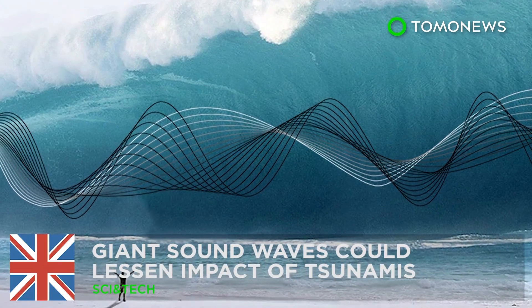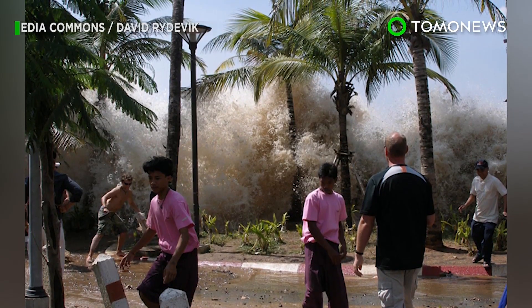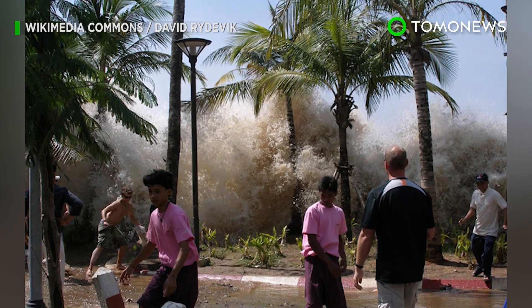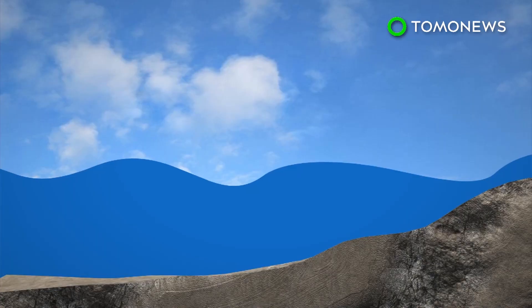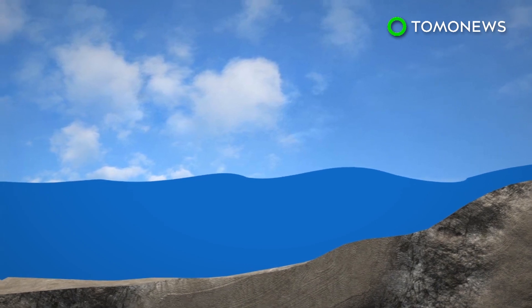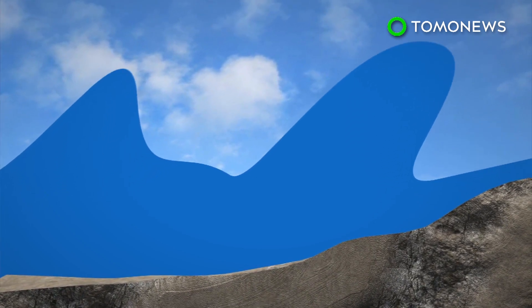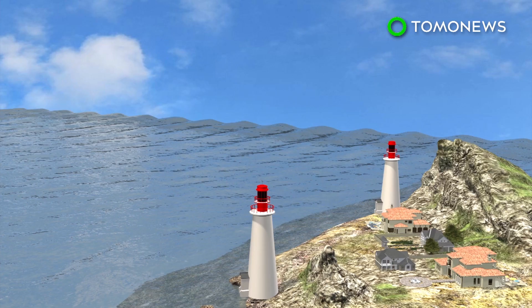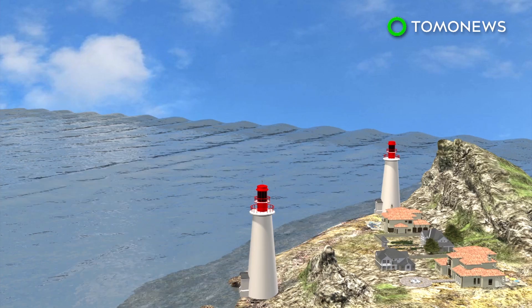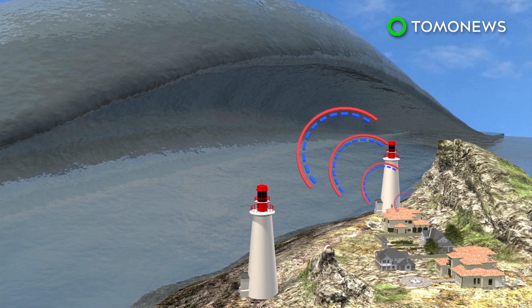Giant sound waves could subdue tsunamis. The devastating impact of tsunamis could be reduced in the future thanks to the power of sound. According to an applied mathematician's theory, giant sound waves known as acoustic gravity waves could be used to lessen the force of a tsunami before it hits land. The theory states that two acoustic gravity waves would be released from a mitigation station in the ocean toward the tsunami.